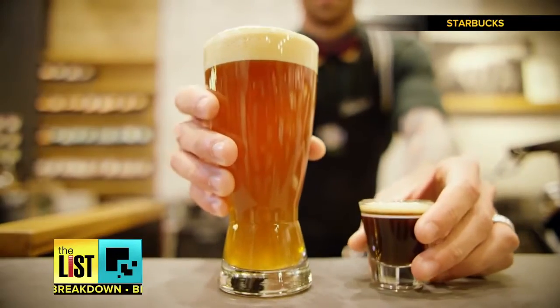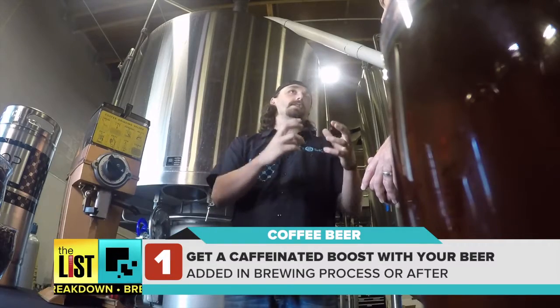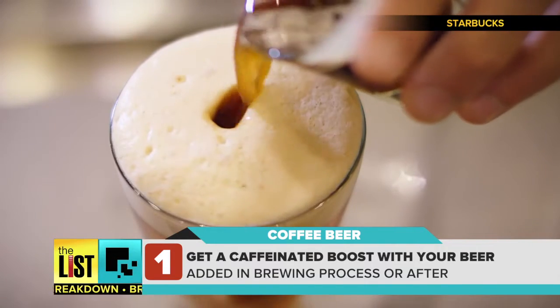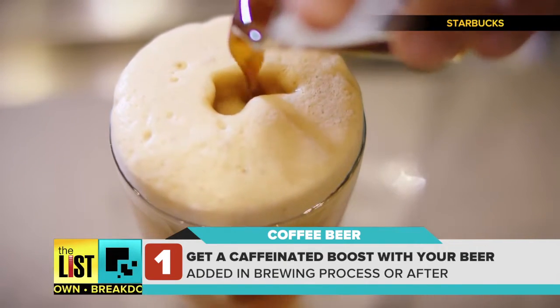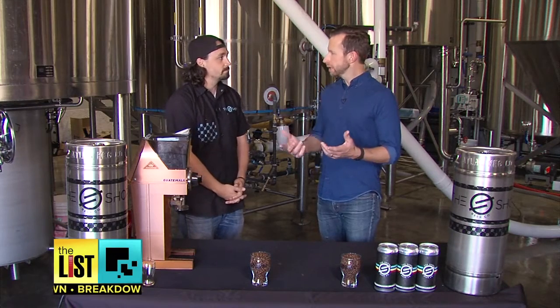So the obvious question: can you actually get a boost from your beer? Yes. There are a couple different ways that we could brew it to give you that boost. We could actually add cold brew into the beer as we're kegging it, and you can also add cold brew to your beer when you're sitting at a bar. Really? Yeah, that's all you have to do — just order a cold brew, take your beer, pour it in, mix it up. We've seen a big trend with that.